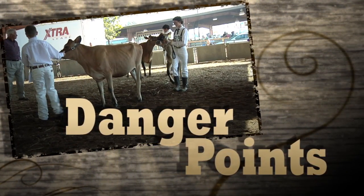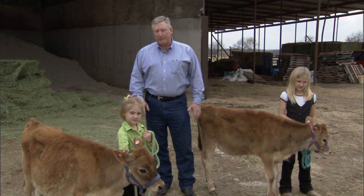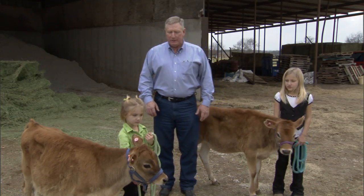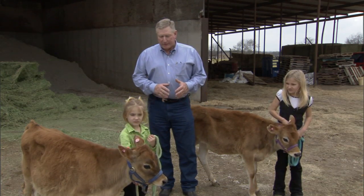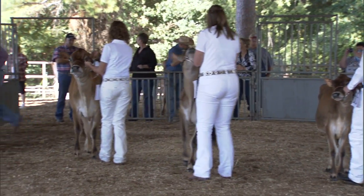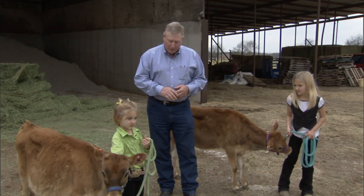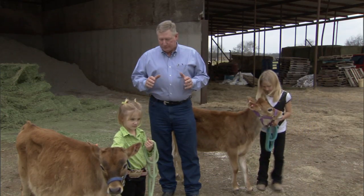With any animal we have to be concerned about what we'd call danger points. Regardless of how gentle or tame they are, we have to respect several things about cattle. The dangerous things about an animal include body mass — they may be small calves but they're still bigger than the people leading them. If they're startled and happen to jump forward or sideways, they can knock a person down. We also have to be thoughtful of their feet. Leading these animals up close to their front end means if they or we misstep, they can step on your feet.